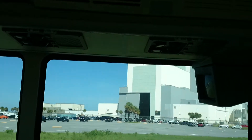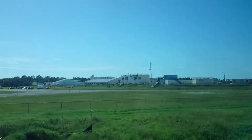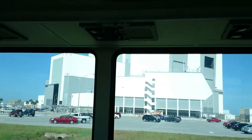Now the right building is launch control. In launch control there are four firing rooms. They match up to each doorway and then they combine to launch pad A and B. That's all that's here.